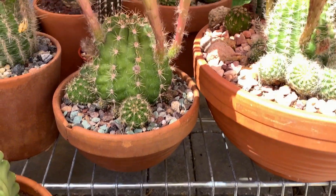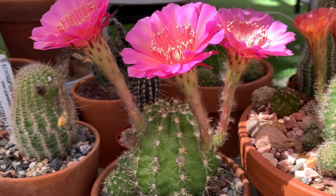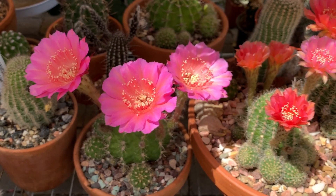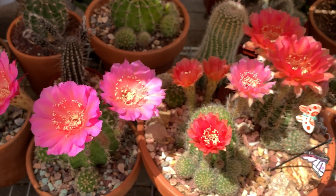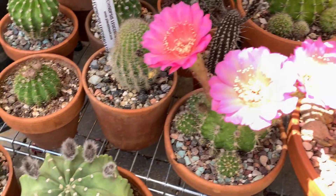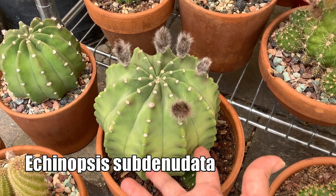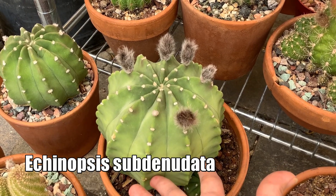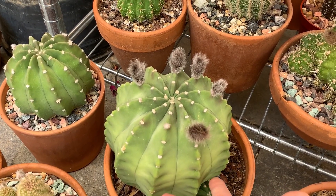Echinopsis usually have long stems on their flowers — that is one characteristic. Some of the flowers are night bloomers, and some open up in the morning like these ones here. Right now it is about three in the afternoon and they are still open. But some are night bloomers like the Echinopsis domino or Echinopsis subdenudata — this has a big white flower which opens at night and starts closing before noon.